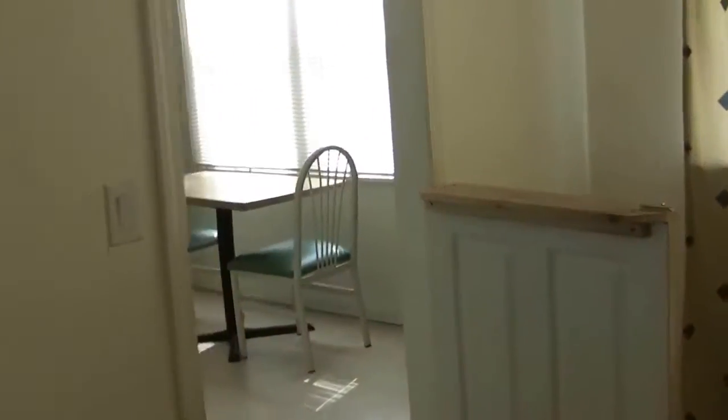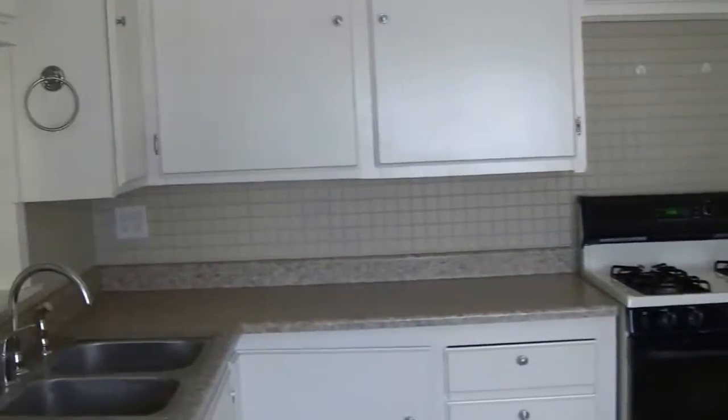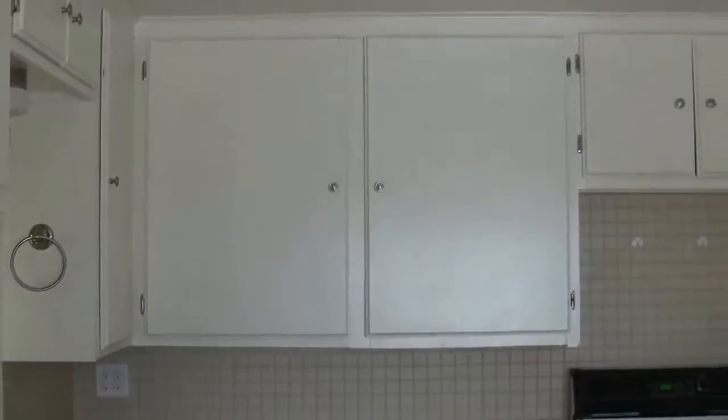We're in the bonus room — your garage entrance is here to the right. We're going to step back up into the kitchen. Again, great counter space and great storage.